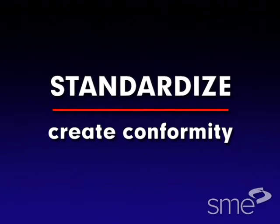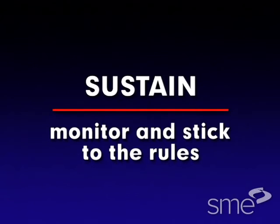Standardize means to create conformity in each area of a plant with visual controls. And finally, sustain means to monitor and stick to all these rules.